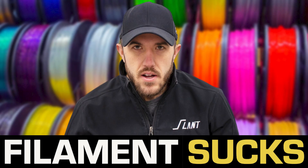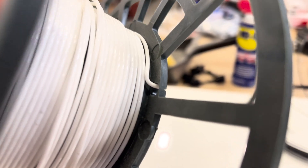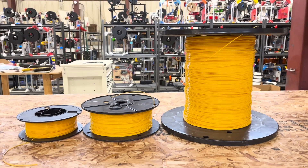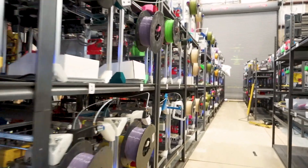The reason we got into this is a few months ago we made a number of videos talking about why filament costs what it does. We went through what the raw material costs, what the labor costs, why it is that way. And then we also discussed a number of the problems within filament that had caused it to be very cumbersome and not very scalable, especially for what we do in mass production 3D printing.